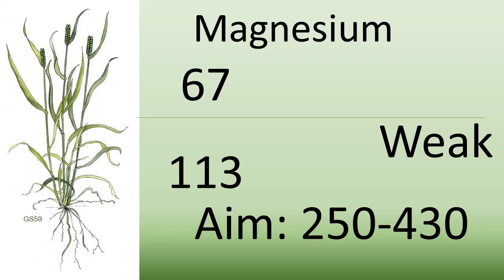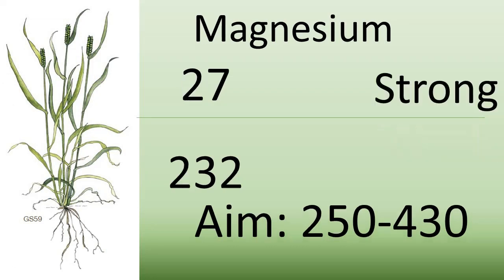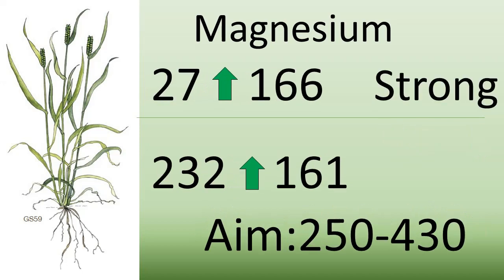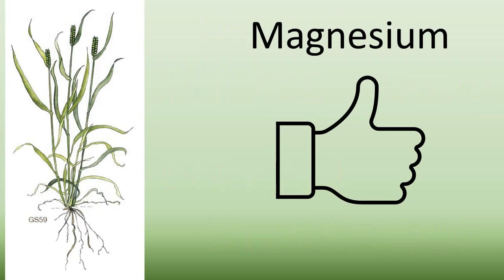Let's start with magnesium, which should be in the range of 250 to 430. Previously the new leaves were lower than the old — at 67 versus 113 in the weak crop and 27 versus 230 in the strong crop. This time the values, although still below the optimum, are much closer: 128 versus 143 in the weak crop and 166 versus 161 in the strong crop. We have applied a foliar treatment of magnesium and the levels have risen in both old and new leaves, indicating this is a genuine deficiency and needs additional applications, so we will apply more.